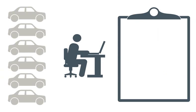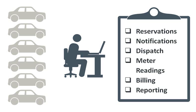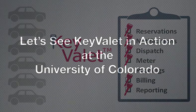One or more people must take reservations, notify customers, dispatch vehicles, bill the individual department, and make sure the vehicles are maintained in clean and working order. AssetWorks KeyValet can automate a great deal of this work and can reduce the staffing requirements for your motor pool.